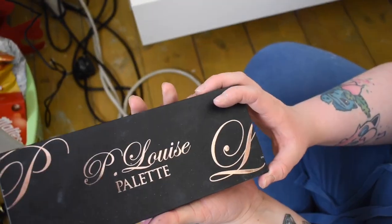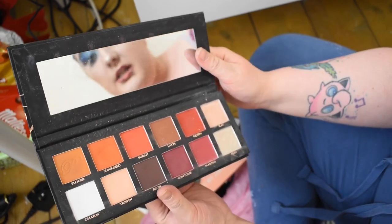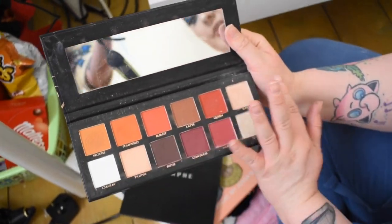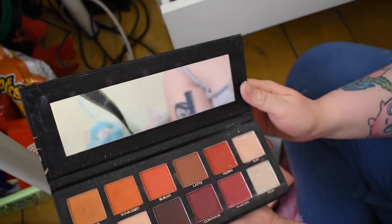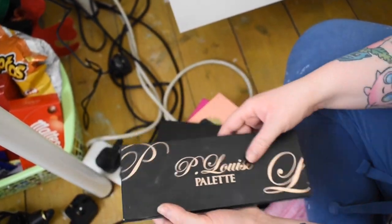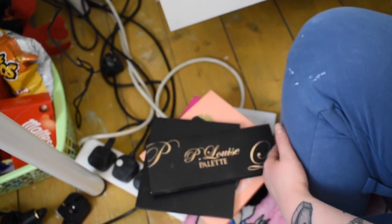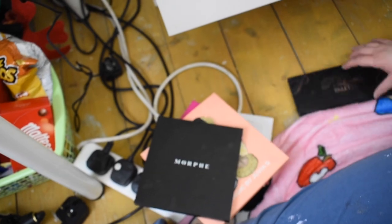Next we're going into our P Louise palette. I love P Louise products — she's just an amazing entrepreneur and her packaging is to die for. This is a really beautiful palette with all different shades, including Prin and Slay for the shimmer shades. I really like this palette and the slim packaging is very easy to store.